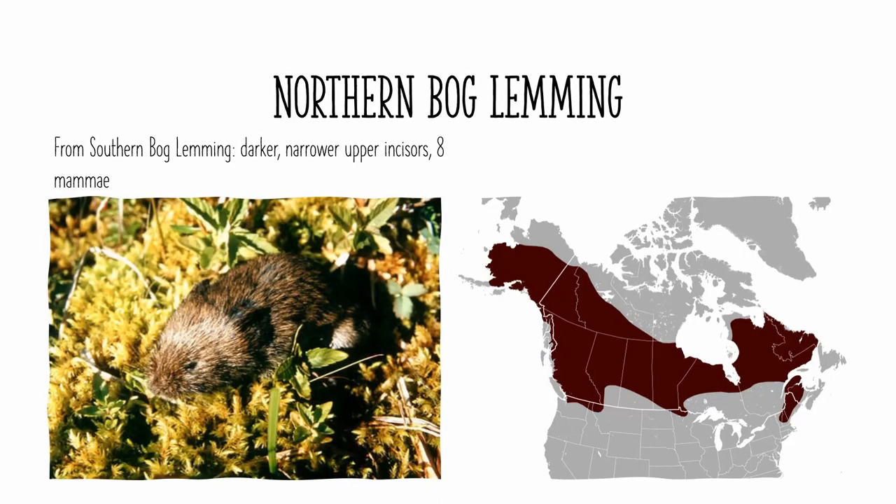The northern bog lemming looks almost identical to the southern bog lemming, except it's found all over the boreal forests of Canada, as well as in Alaska and the northern reaches of the Rockies and the Appalachians. It generally is darker colored than the southern bog lemming, but that is difficult to distinguish. If you really want to distinguish the two, you would need to look at its upper incisors, which are narrower in the northern bog lemming. Additionally, the southern bog lemming female has 6 mammae, and the northern bog lemming female has 8 mammae.